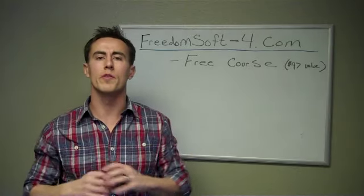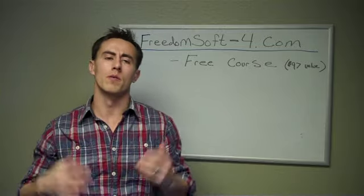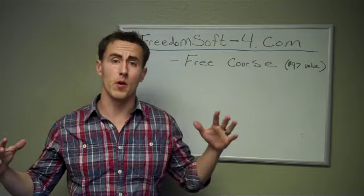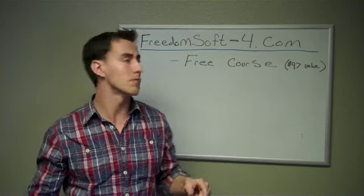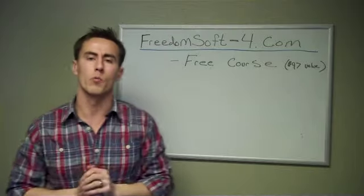Hey guys, it's Christopher Seder with Big Sky Property Solutions, and I want to tell you a little bit about the most incredible real estate investing software that is on the market today, and that is FreedomSoft 4. You can go to FreedomSoft-4.com for more information.